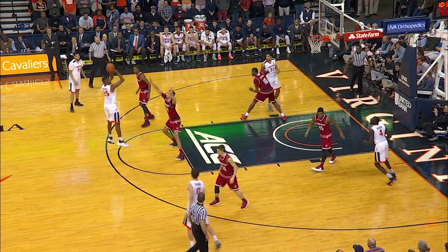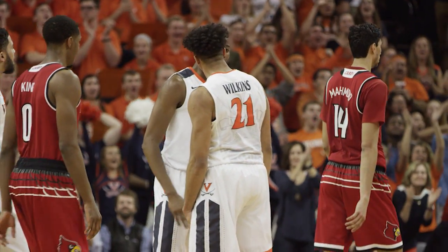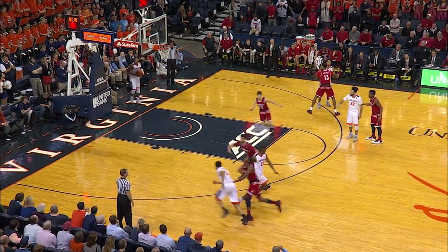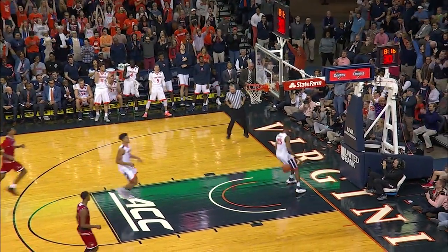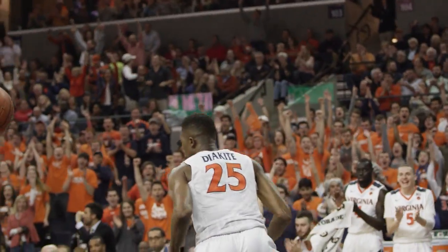Hand off on the near wing to Thompson. He'll feed Diakite out on the three-point line. He unloads and he cashes in. Mamadi Diakite showing the range — Virginia with the largest lead in the game, a 15-point advantage. Nobody kept track of Diakite — he's in the open floor, takes flight and sends it down to put Virginia up 56 to 43.